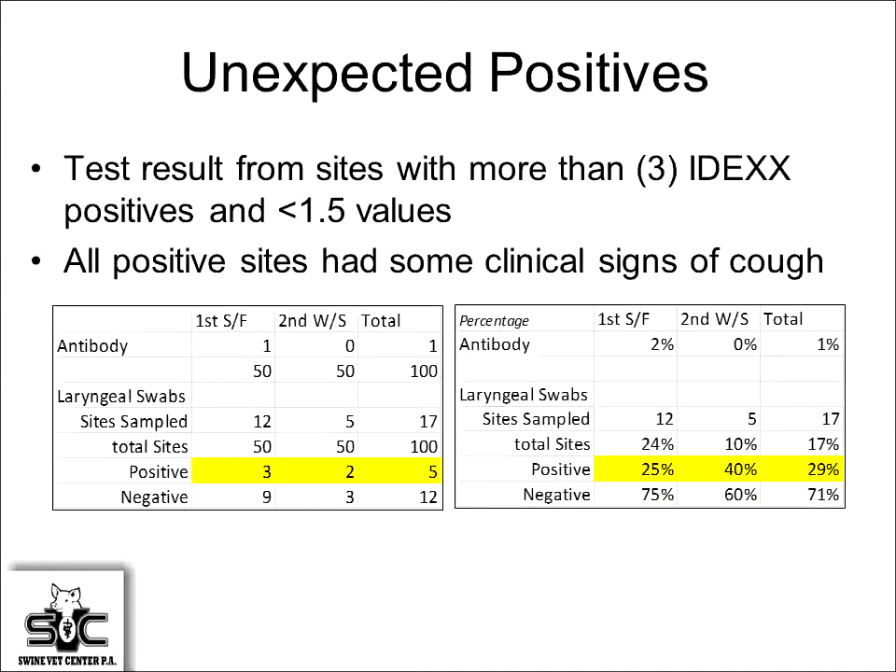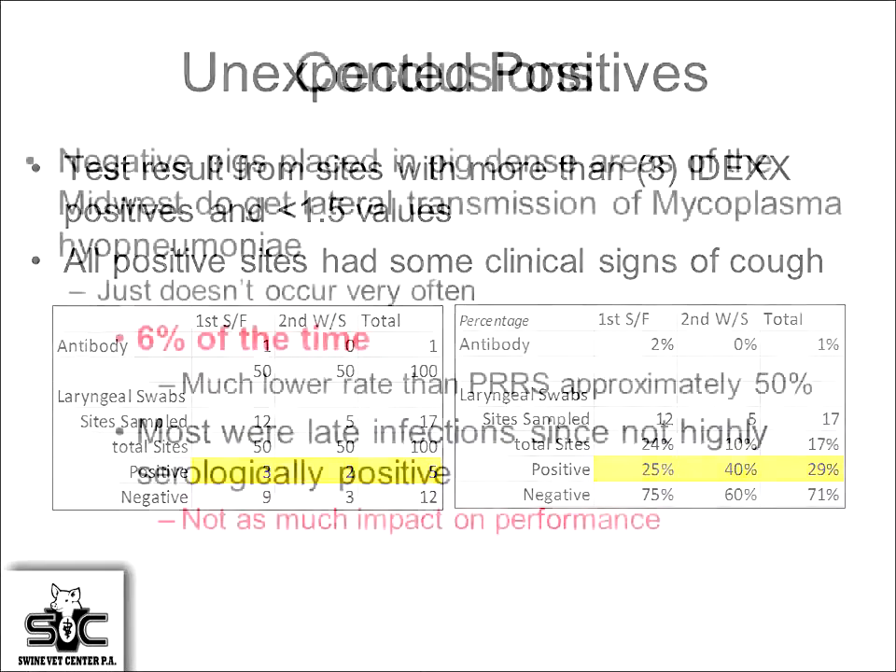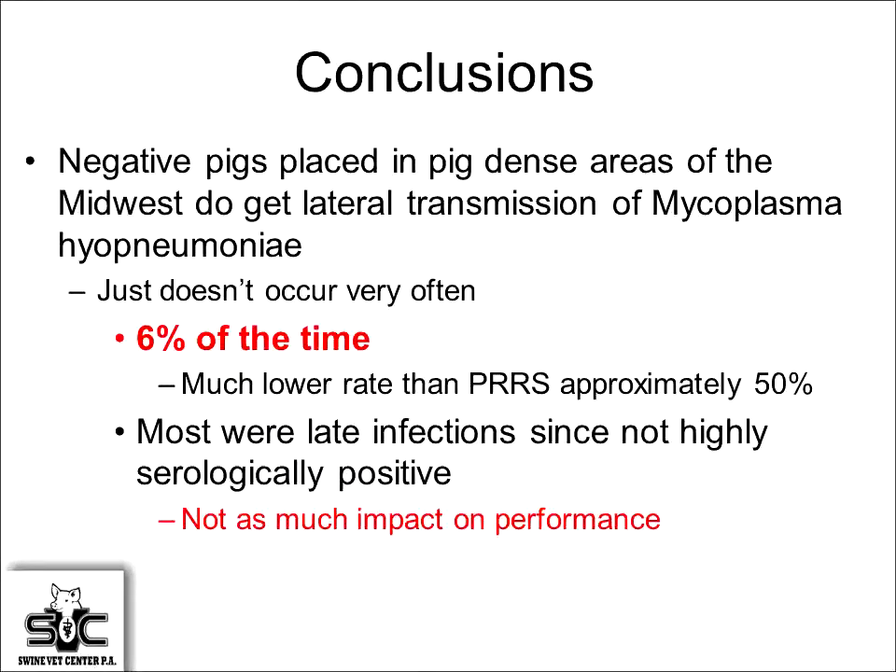Mycoplasma can spread via lateral infection — you can get it from the neighborhood — but it just doesn't happen very often. Six percent is a pretty low incidence, especially compared to PRRS, which is more like 50%. Most of these were late-term infections, so the impact on performance data was less than if pigs had been positive throughout the system. There's less performance impact when pigs get infected later in age.